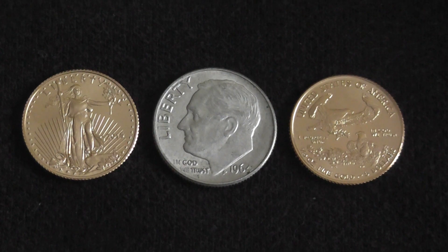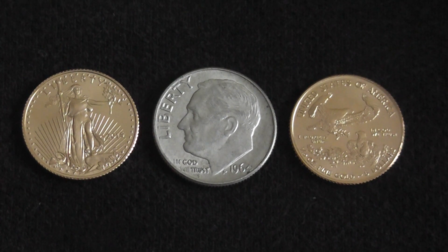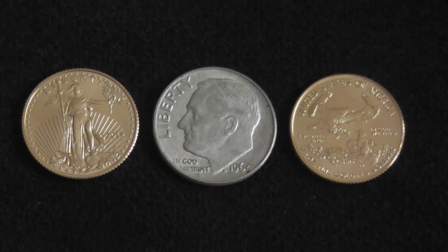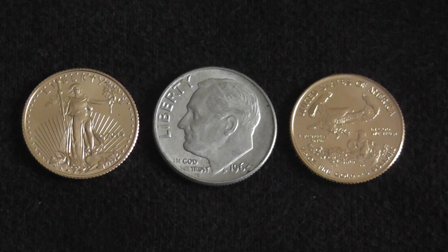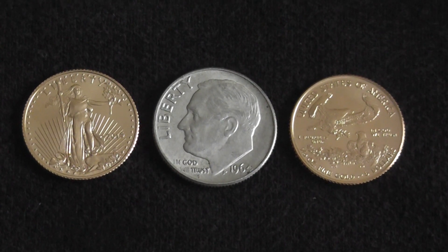Those gold eagles I got below spot — I could have wheeled around and gone right down to the coin shop and basically broken even or even made a little bit of money right away. Same thing with when Apmex was selling that Pamp Suisse one-ounce bar and I got it for $136 or something like that below spot. I could have literally got it in the mail and ran right down to my coin shop and sold it for a profit. But if that's the way you want to sell, you've got to find out what their spread is.